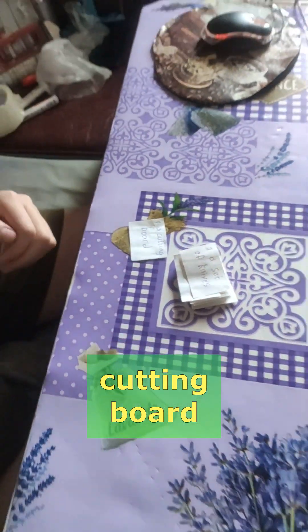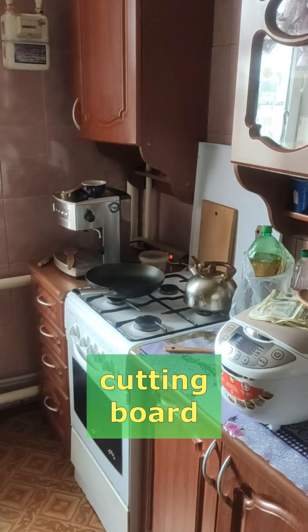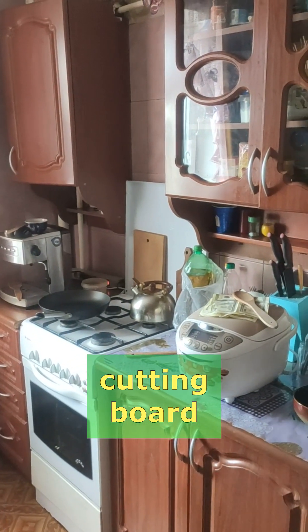Cutting board for Dushkana for Rhyan. Find a cutting board, Dushkana for Rhyan. Just in front of your eyes. What? I don't know.